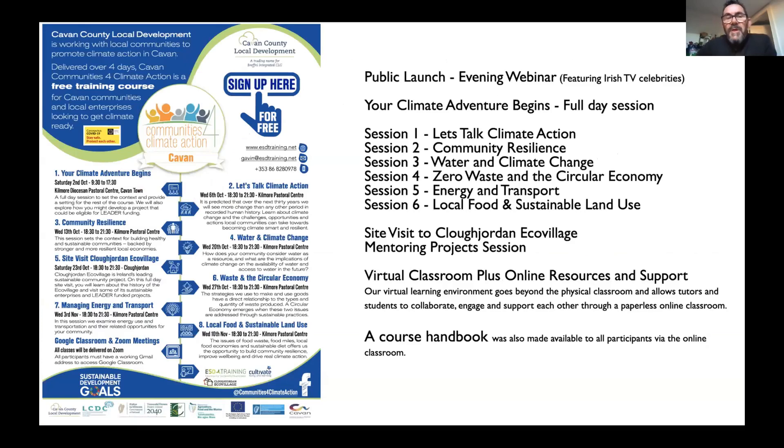The course started with a very public launch, using TV celebrities who are well known to help people in each county see the relevance. These TV celebrities do a well-respected show and have done so for about 20 years. We then have a full-day session called 'The Climate Adventure Begins,' framing this as a learning journey, spending a day doing exercises and presentations to give context before jumping into six evening sessions.